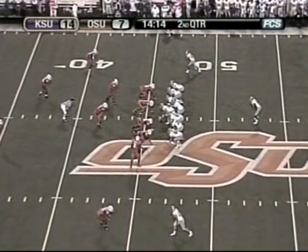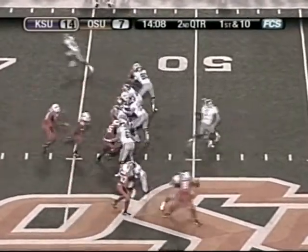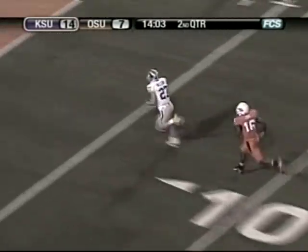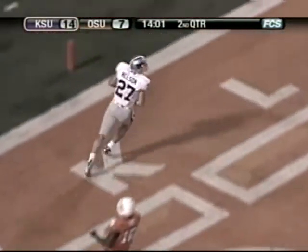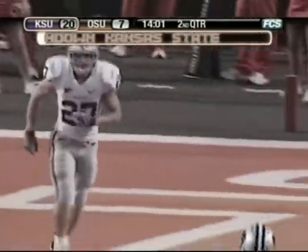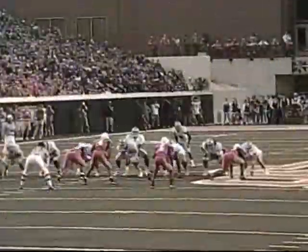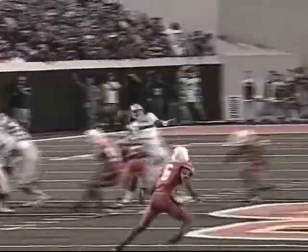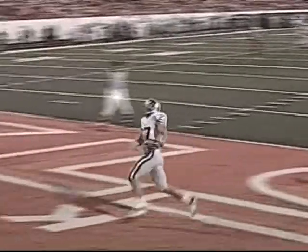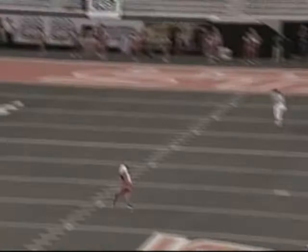First and 10, Kansas State from the Cowboy 46. Freeman under center, James Johnson in a one-back set. Freeman gets a snap, fakes a handoff, drops back under pressure, flings it deep down the near side — caught by Jordy Nelson, wide open — and he takes it into the end zone. Touchdown, Kansas State! Nelson lost Parrish Cox on that corner. Freeman threw it off his back foot — that's how wide open Nelson was. He had five yards on Parrish Cox. A 46-yard touchdown throw and catch. Kansas State, just like that, is back up by two scores.